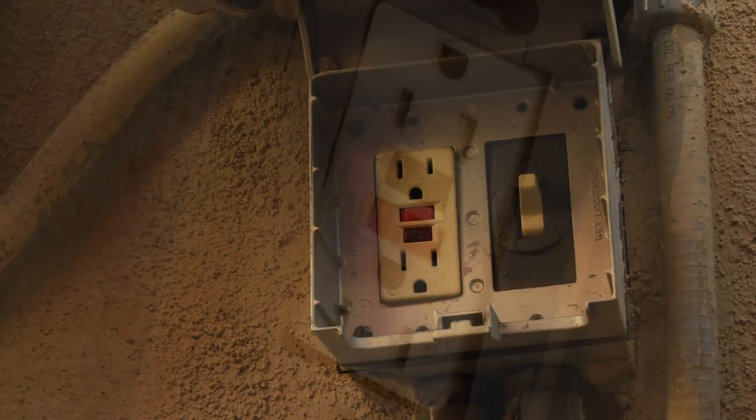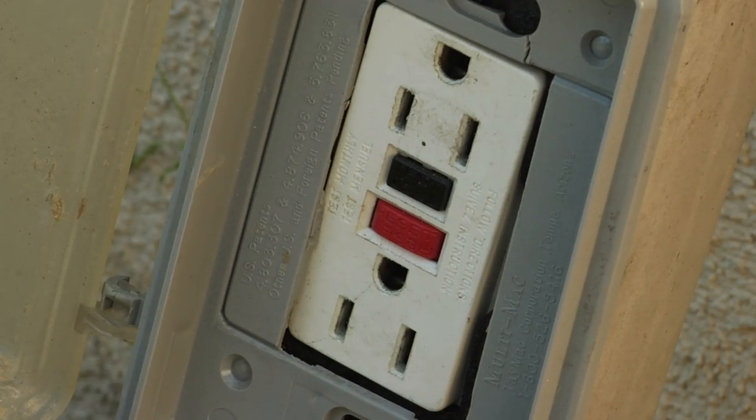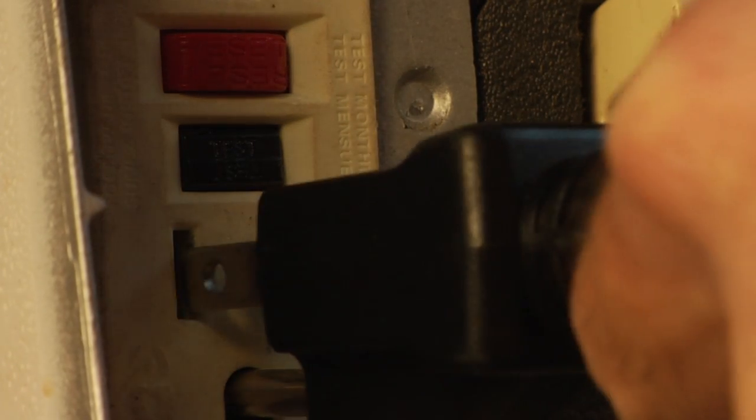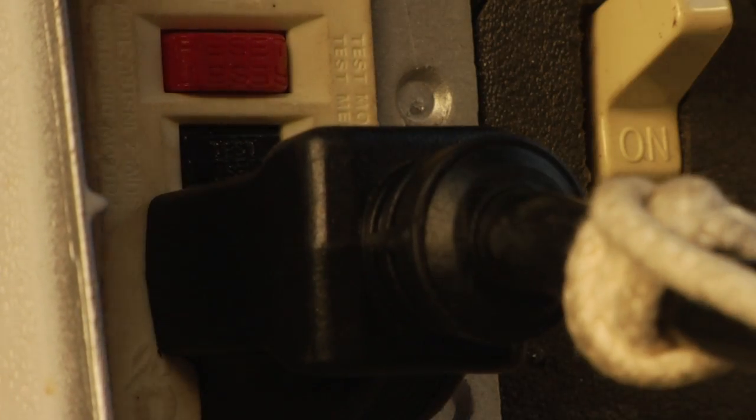GFCIs, otherwise known as ground fault circuit interrupters, are electrical devices that can be installed around your pool and spa, and are required by code on any electrical outlet within 10 feet of your pool or spa. Here's how they work: your body can be a conductor of electricity. If your body comes in between two currents of electricity, say from an outside power outlet or a pool light, then an electrical shock can occur.